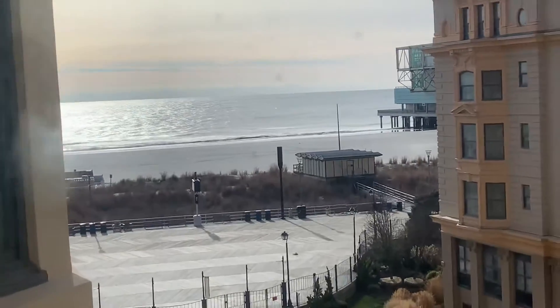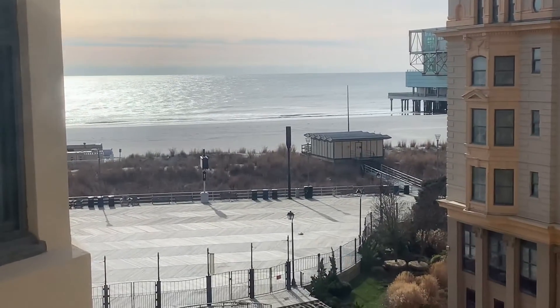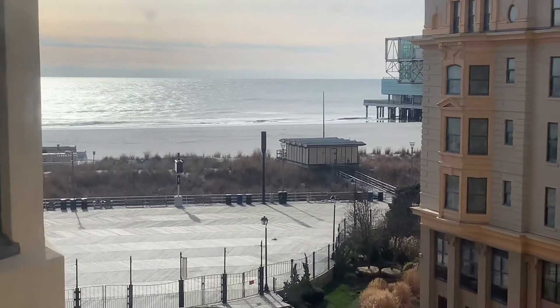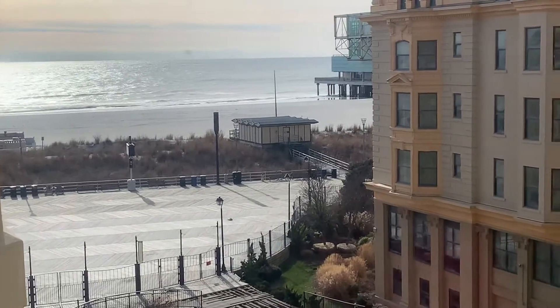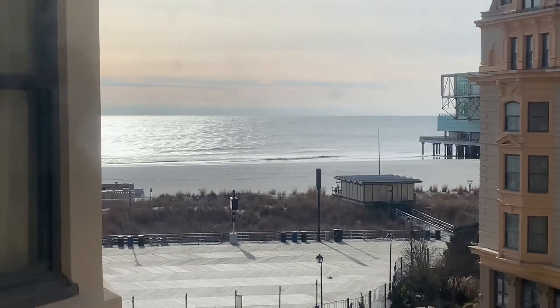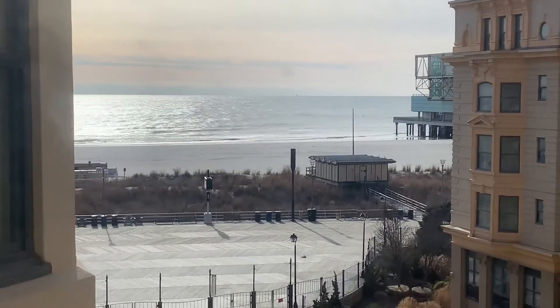We'll start off with the good. You can see behind me we have a partial ocean view of the Atlantic Ocean, which is nice. We're not in the tower, and I would recommend first off, if you're going to stay at Bally's, definitely ask for the tower. To be honest, if you don't get the tower, do not stay here. That is my recommendation.